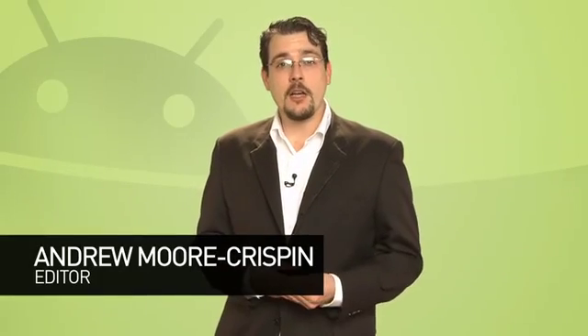Welcome to Android Weekly on Butterscotch.com, the show that jumps into the Android news fray and surfaces with all the news that's important to you, or at least to me. I'm Andrew Moore Crispin.